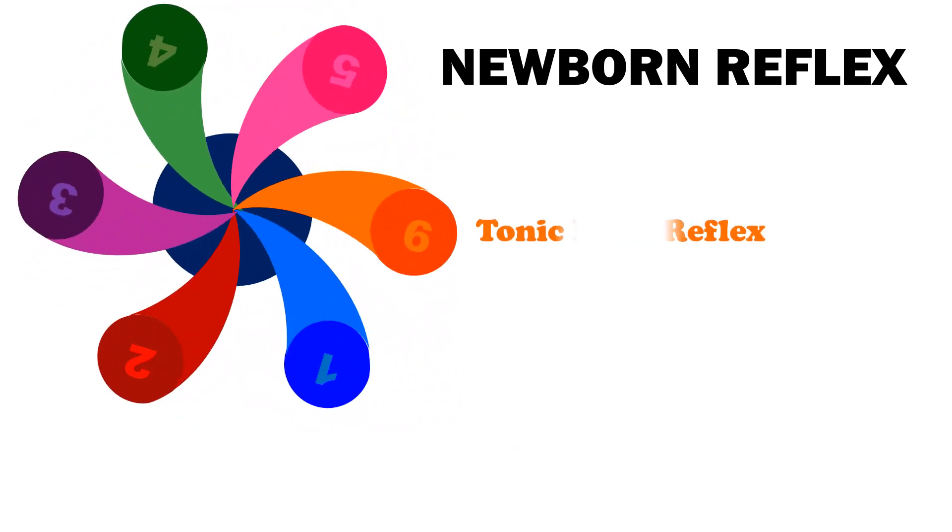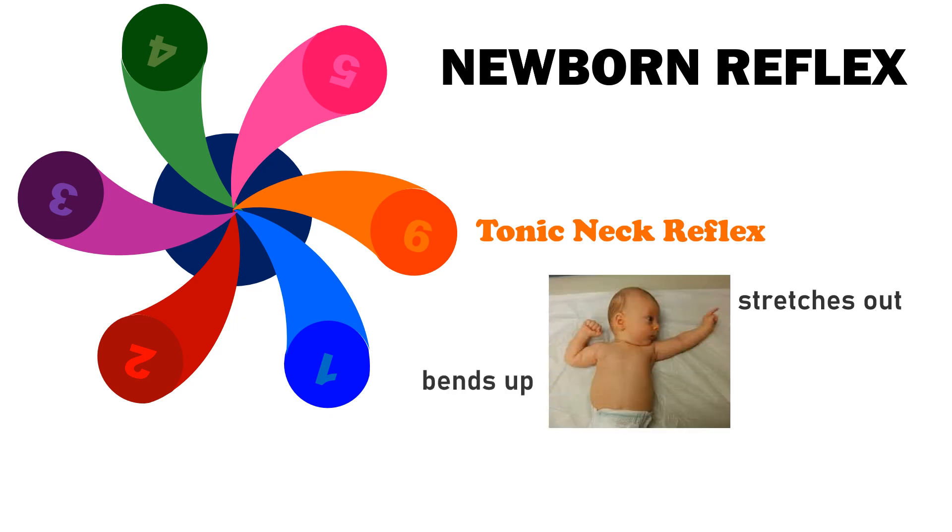Number 6 is Tonic Neck Reflex. When a baby's head is turned to one side, the arm on that side stretches out and the opposite arm bends up at the elbow. This is often called the fencing position.